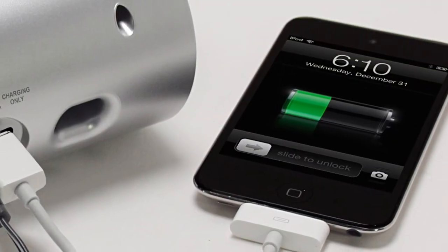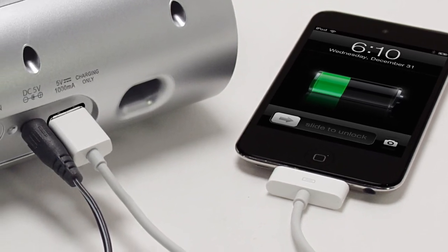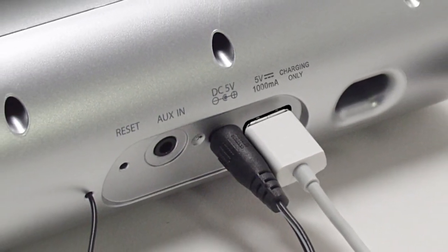Want to charge an additional iPhone, iPod, or smartphone? Just plug your device into the one-amp USB port for that extra charge. An auxiliary line-in jack is also included for connecting your MP3 or other digital audio player.